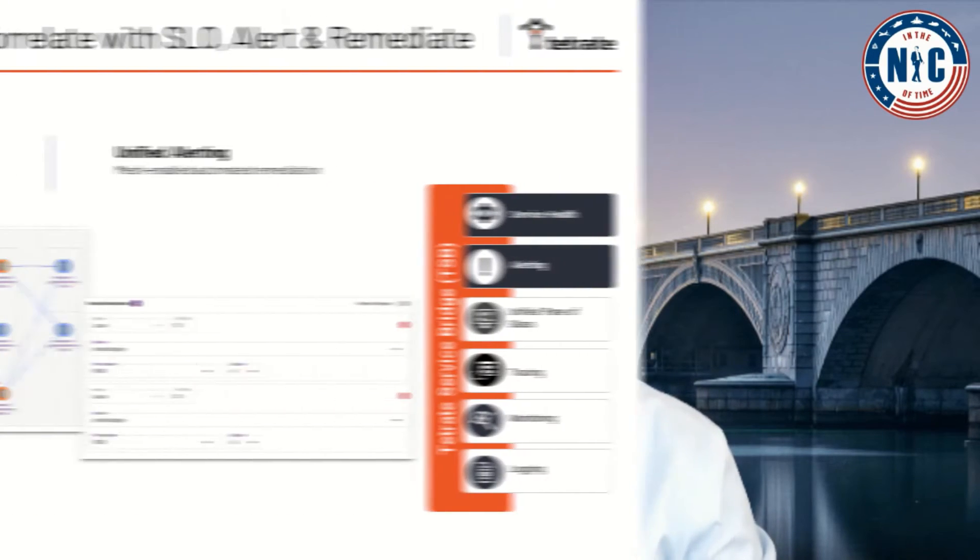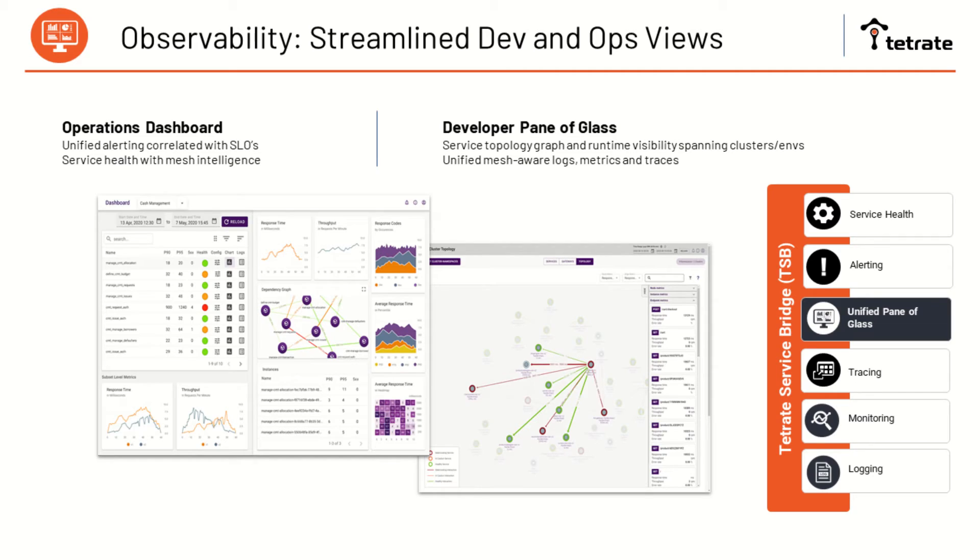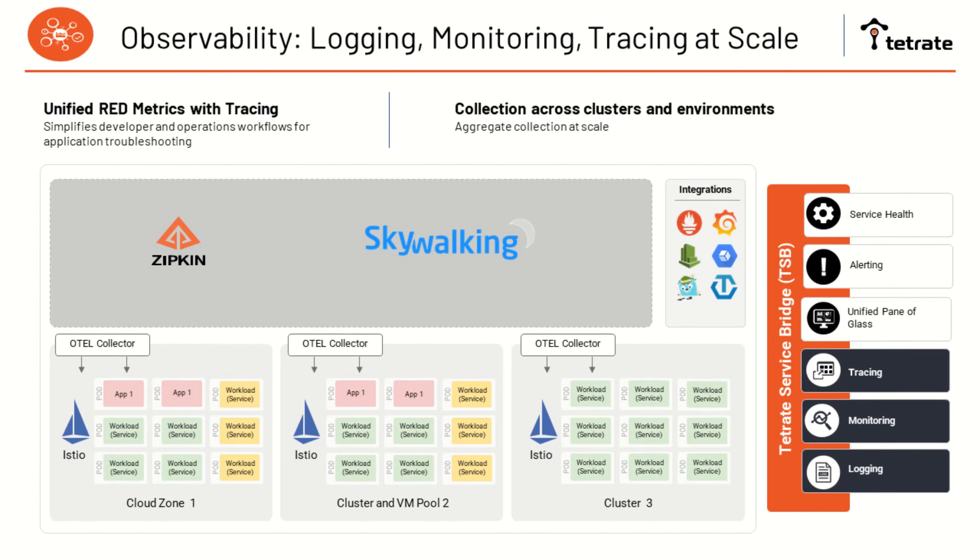The mesh is also able to correlate your alerting and remediation. The real-time dashboards give you real-time metrics on your nodes, instances, and endpoints. You can see visually the health of your services and where the bottleneck might be. With streamlined dev and ops views, you get a seamless dashboard with a unified single pane of glass — a full-service topology graph with runtime visibility spanning across multiple environment clusters with unified mesh-aware logs, metrics, and traces. No more struggle to aggregate your logs; the service mesh does this for you, aggregating your logs and telemetry across your enterprise. It also integrates with Zipkin and Skywalking to perform tracing as well.